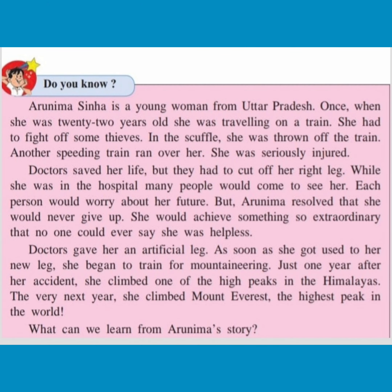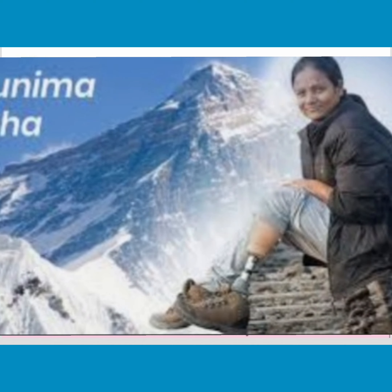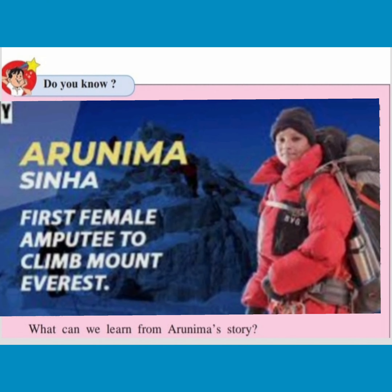Doctors gave her an artificial leg. As soon as she got used to her new leg, she began to train for mountaineering. Just one year after her accident, she climbed one of the high peaks in the Himalayas. The very next year, she climbed Mount Everest — the highest peak in the world.